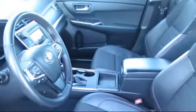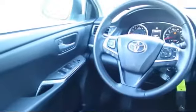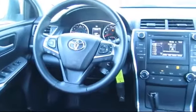Every Toyota certified vehicle goes through a rigorous 160-point quality assurance inspection by Toyota factory trained technicians and includes a 12-month, 12,000-mile limited comprehensive warranty.